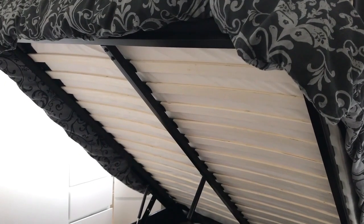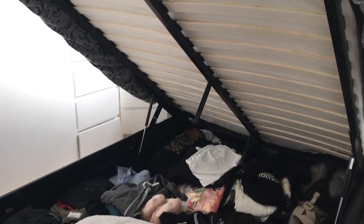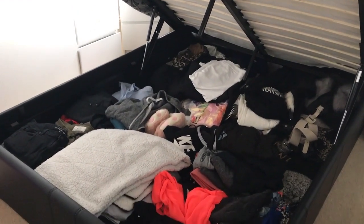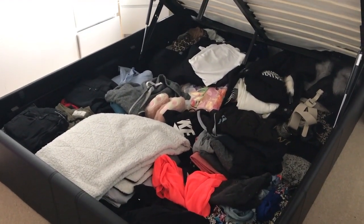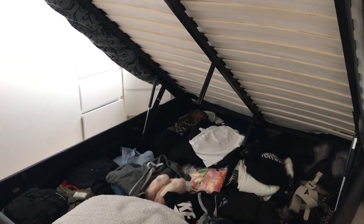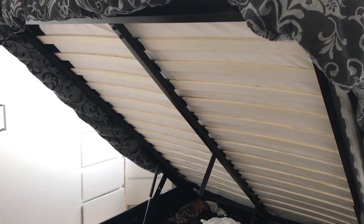So guys, this is what my bed looks like when it's lifted up. It provides so much storage. As you can see, I've got a lot of clothes just thrown in there, but I like the fact that it's all tucked away and nobody can see it — so nobody knows I'm quite as messy. Well, they do now seeing as I've showed all you guys! But it's definitely a good feature as it just tucks it all away nicely under the bed.